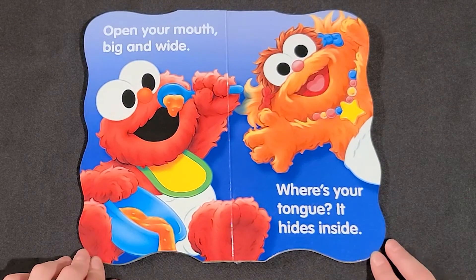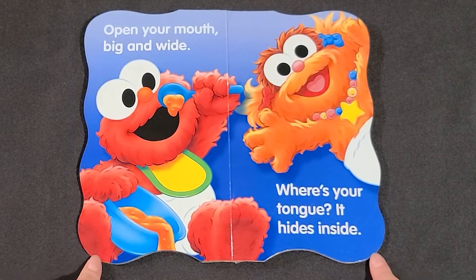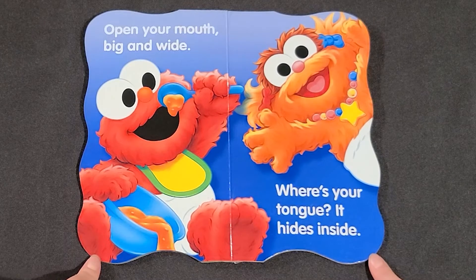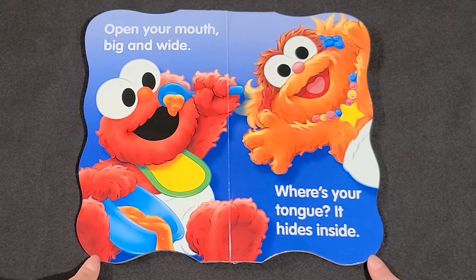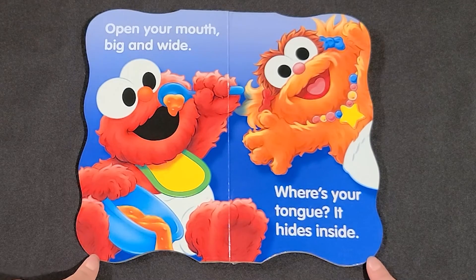Open your mouth big and wide. Where's your tongue? It hides inside. Peek-a-boo!